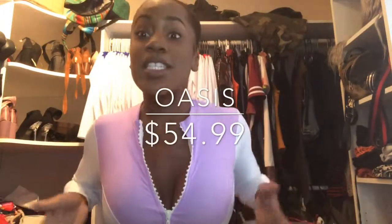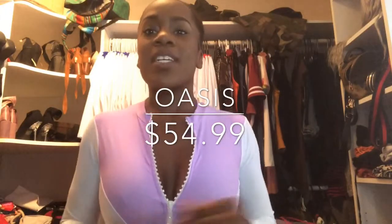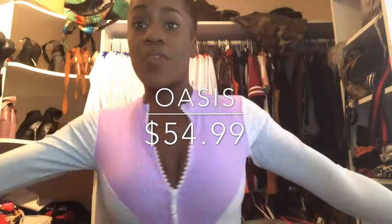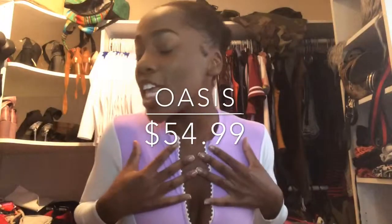So this first piece I'm going to show you is one of my top sellers. It's called Oasis. It retails for $54.99, but I also have a promo code down below so you can receive 25% off for watching the CEO's video.